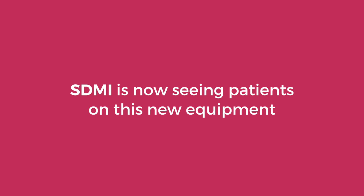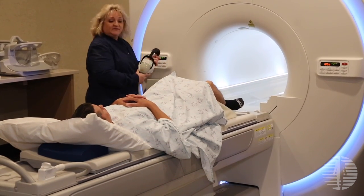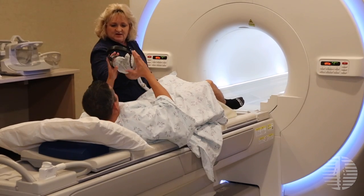The Toshiba Go-On is really designed to be patient-friendly. It's the shortest of the 3T systems available, it's the widest of the 3T systems available, and most importantly, it is the quietest of the 3T systems available.